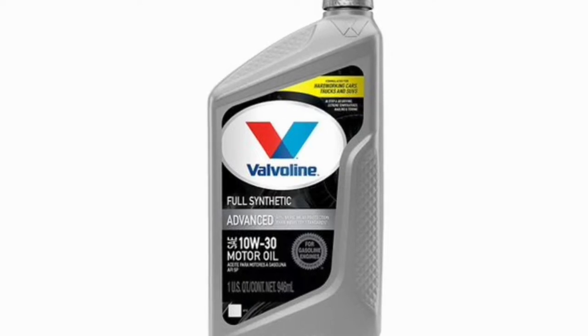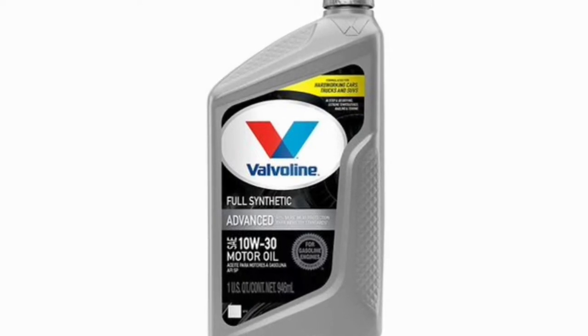After checking out the list, make sure to read on afterwards to learn more about the different types of oil and tips for picking the one that's right for your ride.